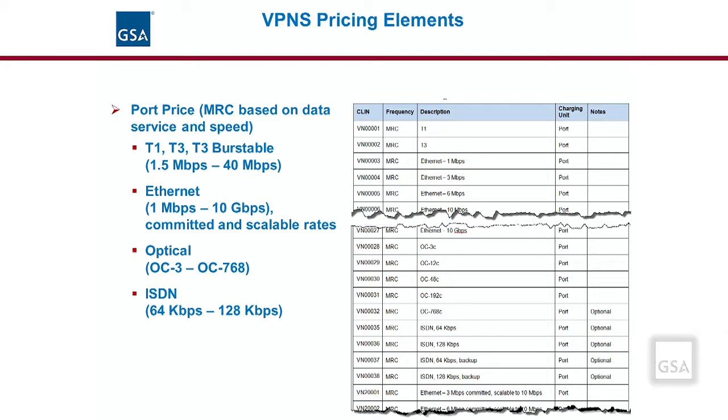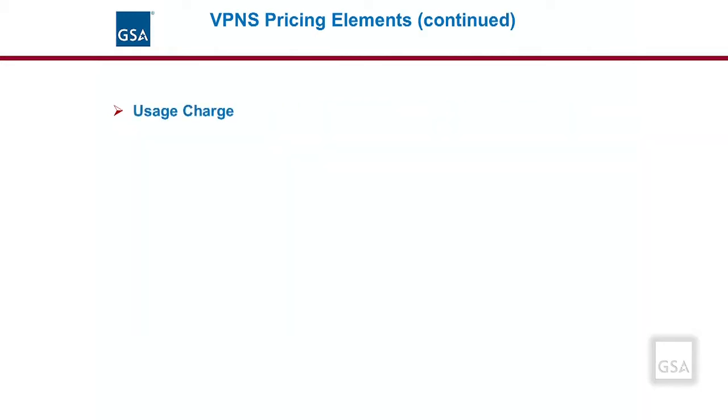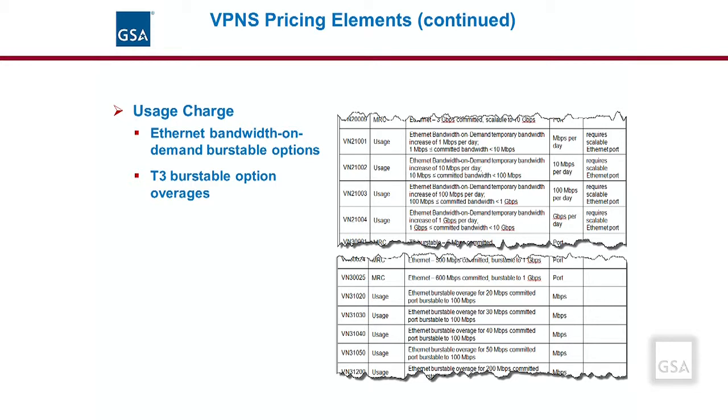When purchasing VPNS, there is normally a monthly recurring charge, MRC, per port. The port charge is based on the transport options selected and its speed. Listed are the standard ones on the EIS contract. As shown in the table, there are several standard CLINs for T1 and T3 ports, Ethernet ports, optical ports, and ISDN ports. For VPNS, there may also be usage charges when an agency selects an Ethernet bandwidth on-demand option, and for the T3 and Ethernet burstable option, there could be usage overage charges for any exceeded peak use thresholds. These usage charges are billed using the appropriate associated auto sold CLIN.